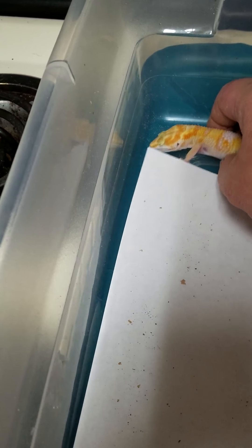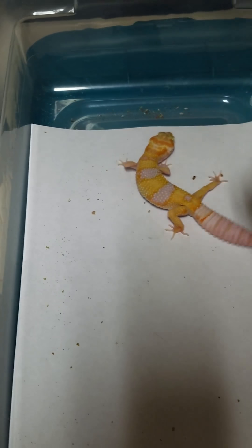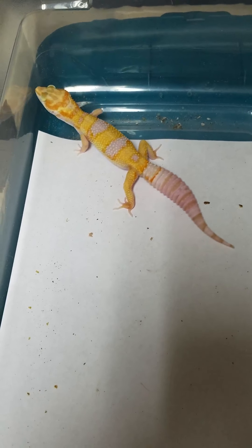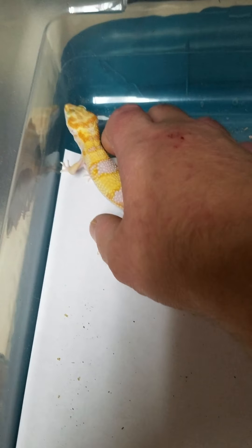I still have eggs in the incubator — I think about 15 eggs to go. We are winding down for my season this year though. Last year was pretty light for us, we only hatched 12, and they were all female so I kept them all.